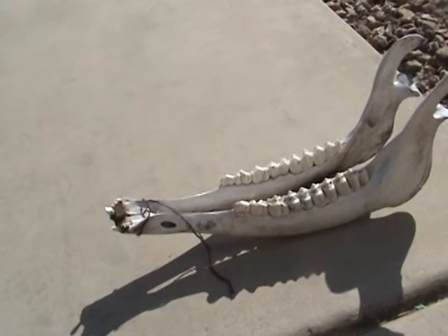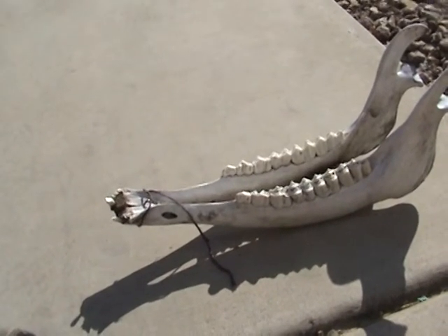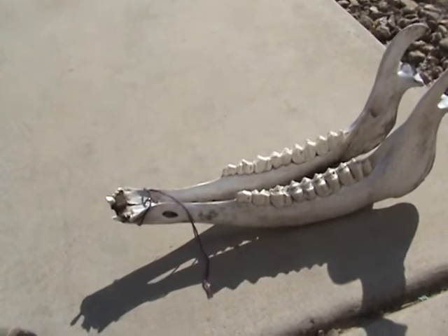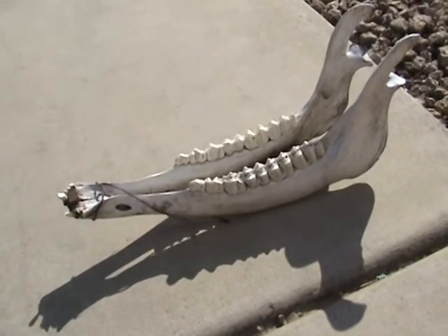My friend Erica's husband, also my friend Dave, gave these to me, and it's a female elk jaw, and I think they're beautiful.